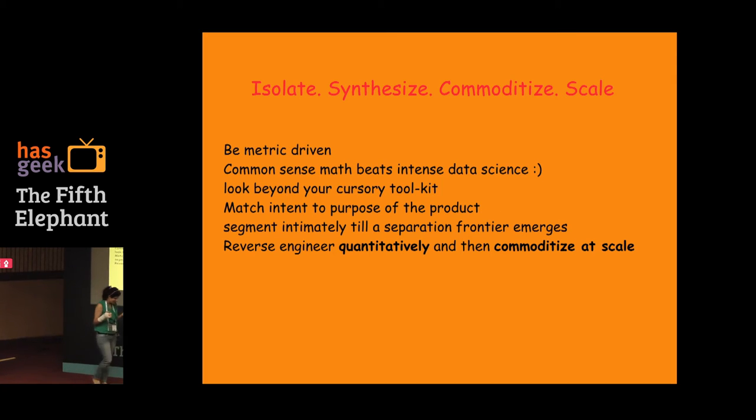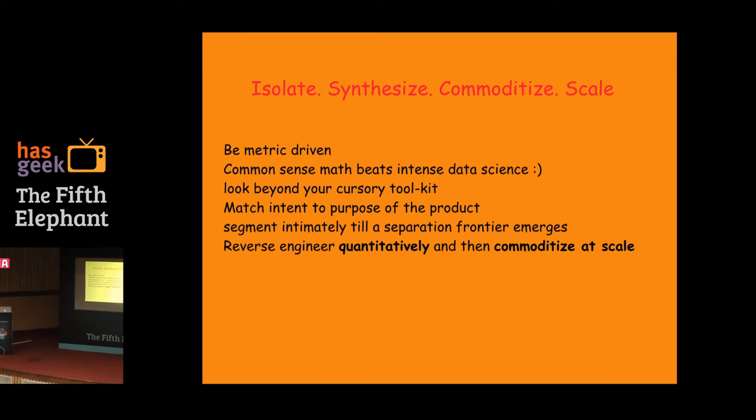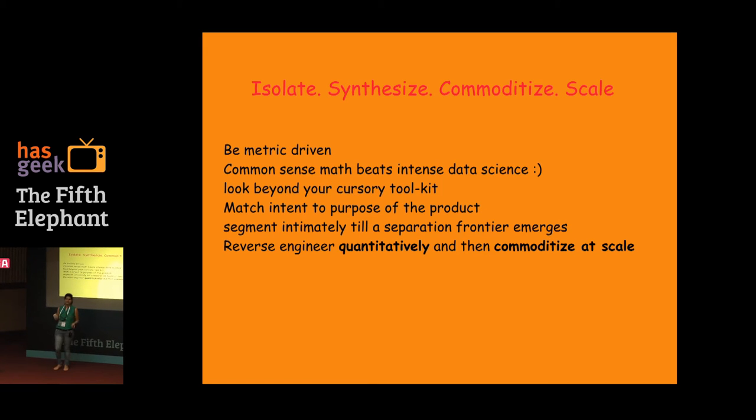One anecdote: when working with teams that have a large amount of data, people often say 'can we segment in XYZ way?' Of course you can — but why? One thing I learned was to always step back and ask them: given that what you're asking for is given to you and it doesn't fall in line with what you were expecting, how are you going to change? That single question saved me a lot of time. Sometimes people would say 'it's just good to know that people are brand-aware versus price-aware' — and I'd say, basically you're just going to look at it and forget it.